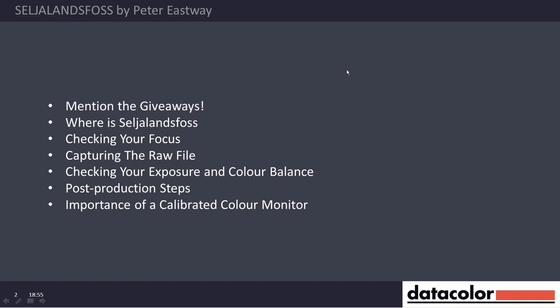Right at the end, Luke will do a little thing about the importance of a calibrated colour monitor. We'll then take some questions and give away the prizes. If you'd all like to applaud now, that'd be great — I'll be listening, I'm sure I'll hear nothing at all. So let me go on to the next slide.